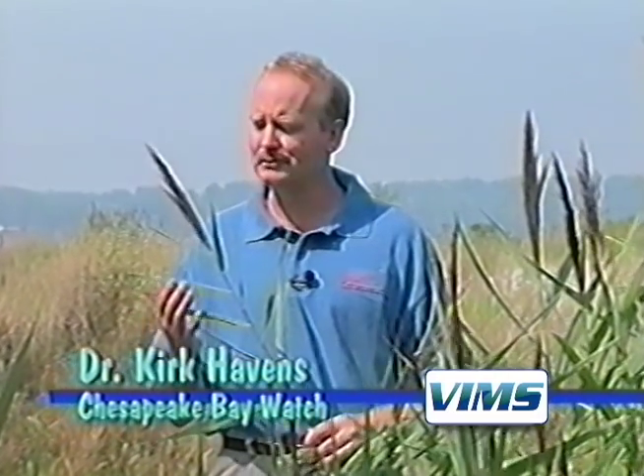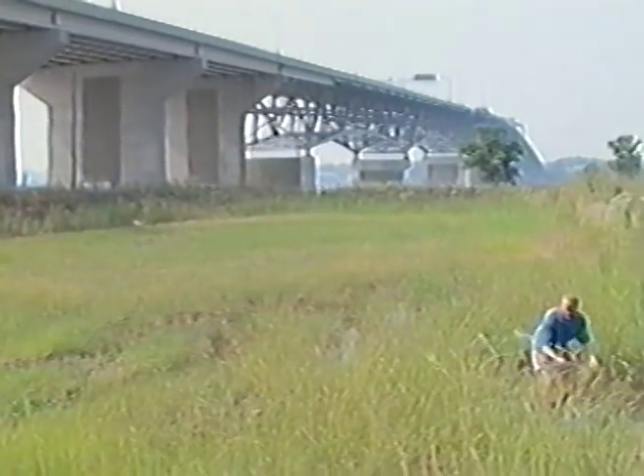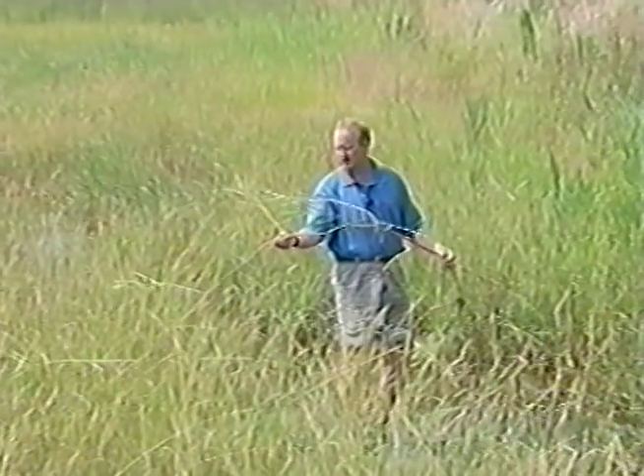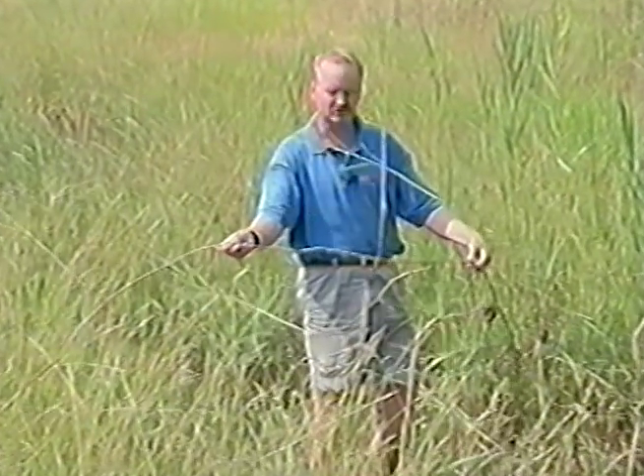Common reed grass, known as Phragmites australis, is becoming more abundant in our Chesapeake Bay marshes. It has a plume-like seed head and loses its leaves in the wintertime. Its rhizomes can grow over 10 feet per year, and it is very good at colonizing disturbed areas such as road construction sites.